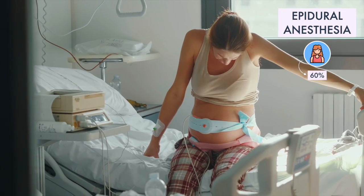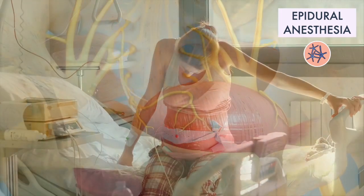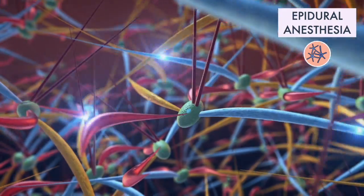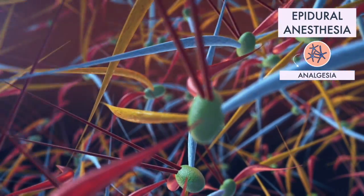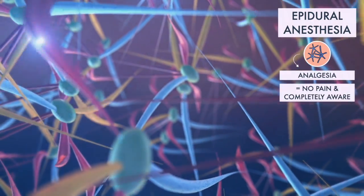60% of women giving birth at hospitals use epidural anesthesia. Epidural anesthesia blocks nerve impulses from a particular region of the body. It provides analgesia rather than anesthesia, meaning that while you feel no pain, you are still entirely aware.